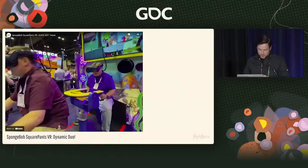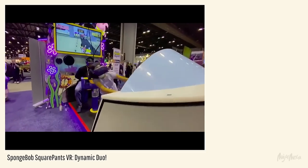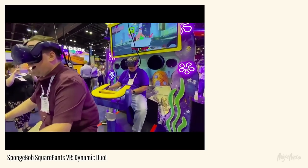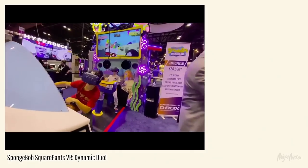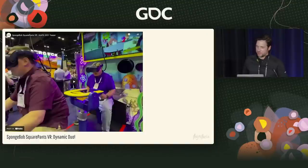All of these things came together. We launched SpongeBob SquarePants Dynamic Duo last fall in Orlando at the IAAPA Expo. It wasn't obvious in that video, but the player in the back is actually delivering Krabby Patties — it's inspired by the Paperboy game where you're shooting at windows, other cars, launching them into driveways.